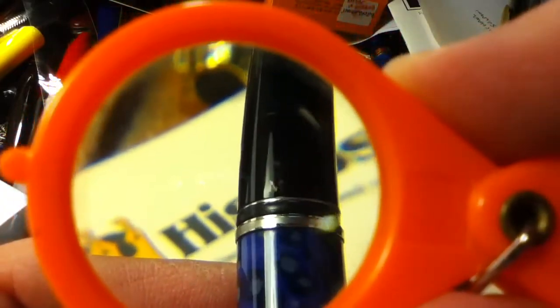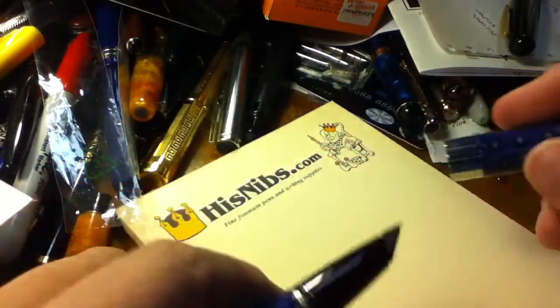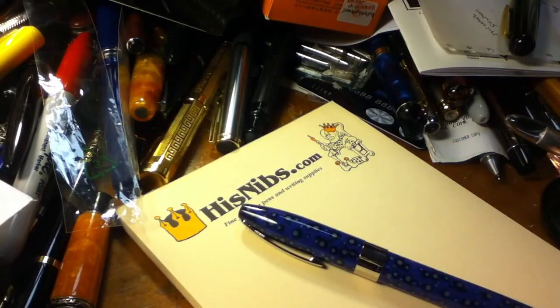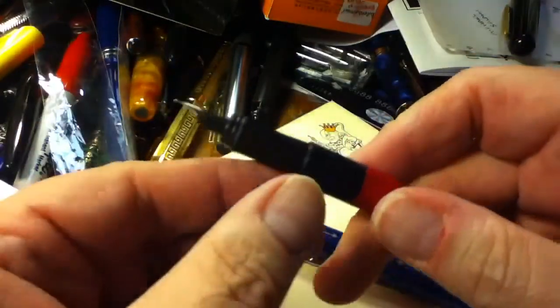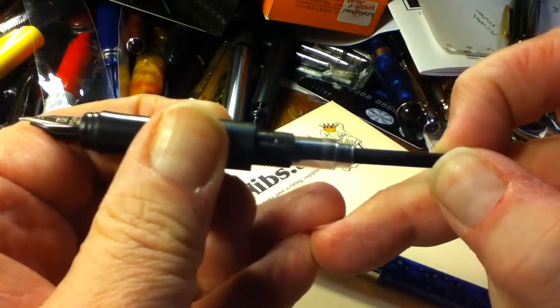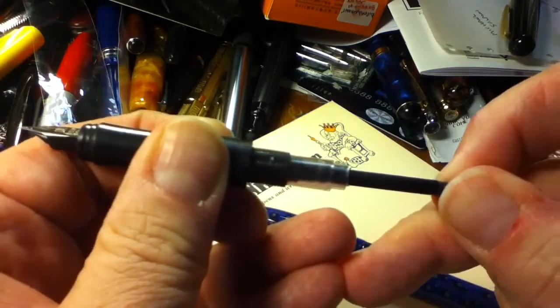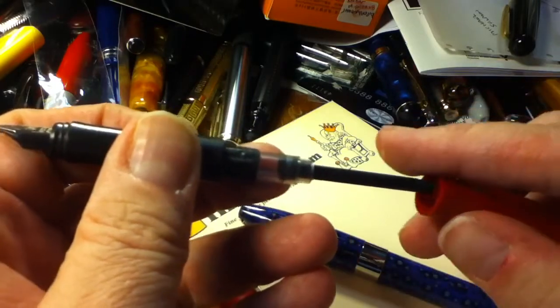This is a medium size nib — most of the legacies I use are stubs. Before we fill this, let me tell you a little bit more about the touchdown filler. Here we have a dollar brand pen with a syringe filler: when you pull back on the end of the piston, a partial vacuum is created and ink is sucked up into the ink reservoir. Pushing down expels air; pulling up creates a partial vacuum and fills the reservoir with ink.